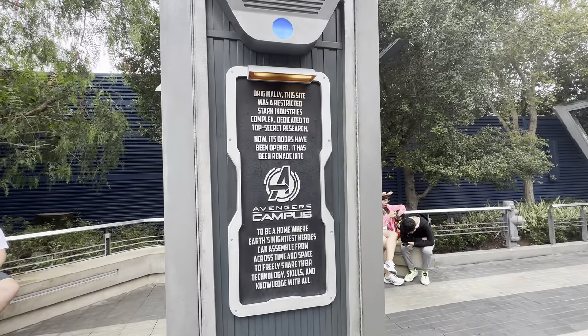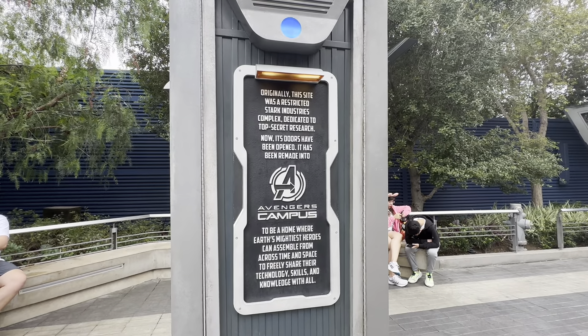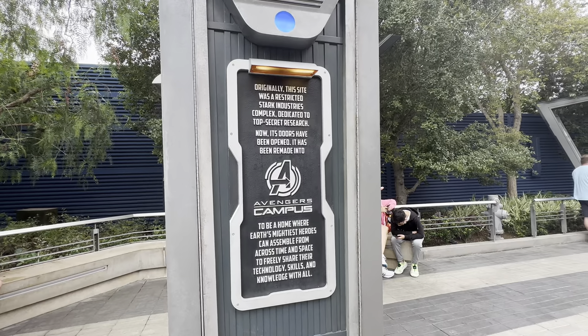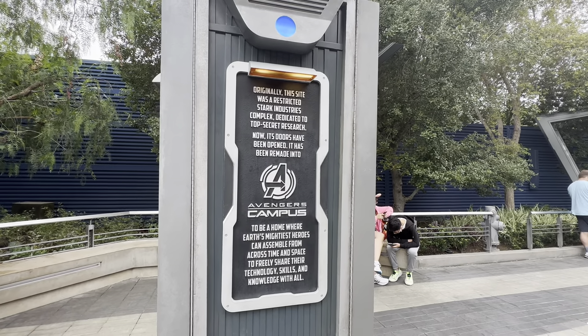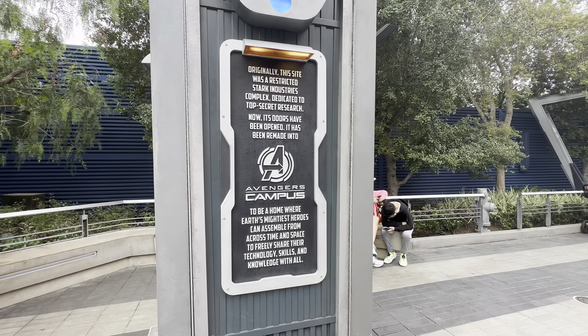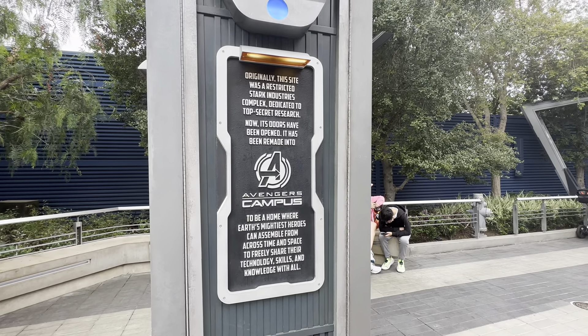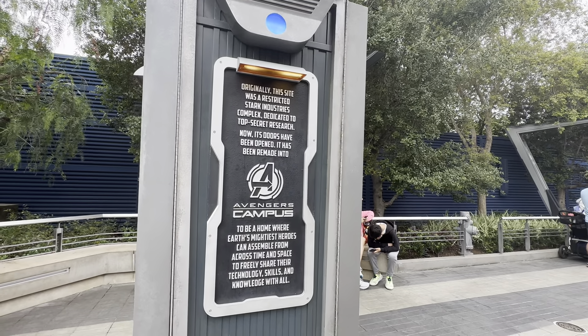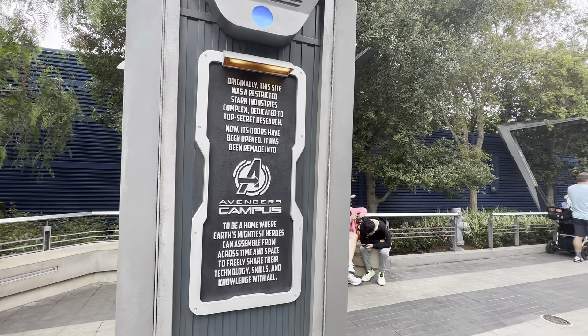Originally, this site was a restricted Stark Industries complex dedicated to top-secret research. Now, stores have been opened and it has been remade into Avengers Campus to be a home to Earth's mightiest heroes — where Earth's mightiest heroes can assemble from across time and space to freely share their technology, skills, and knowledge with all.